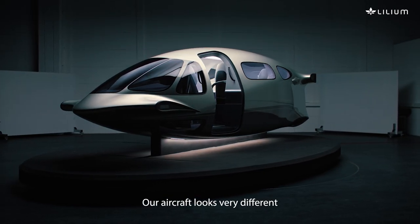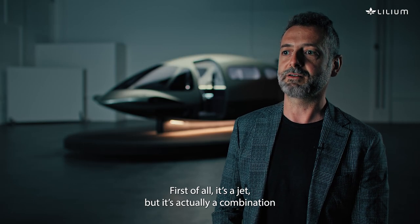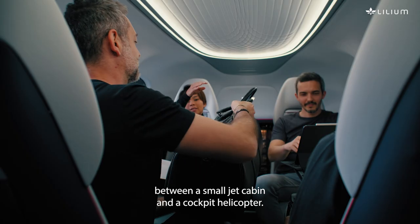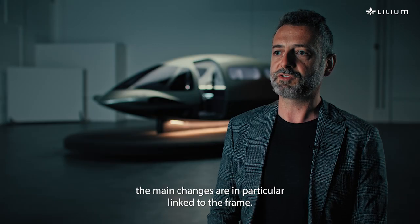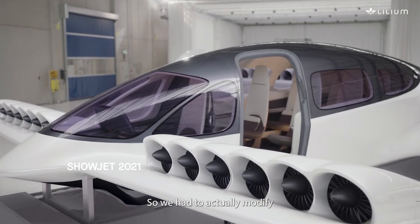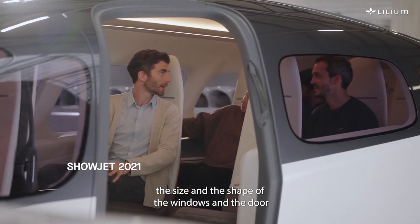Our aircraft looks very different from the others. First of all, it's a jet — but actually a combination between a small jet cabin and a cockpit helicopter. If you have in mind the show jets, the main changes are linked to the frame: we had to modify the size and the shape of the windows and the door.